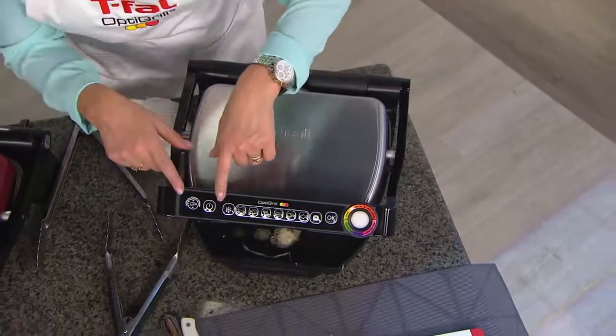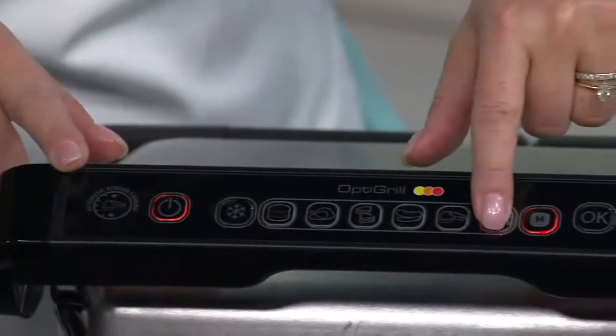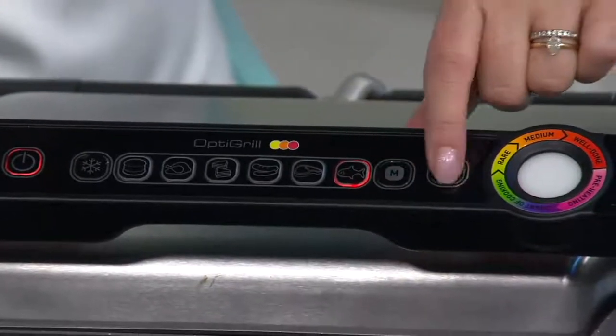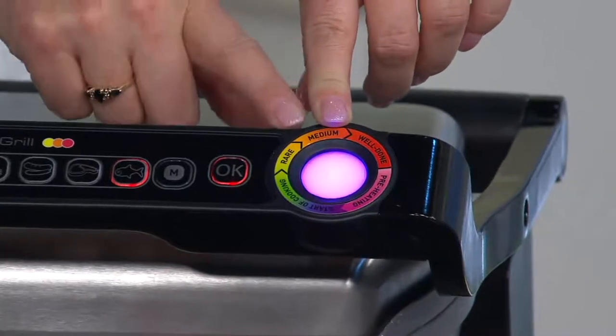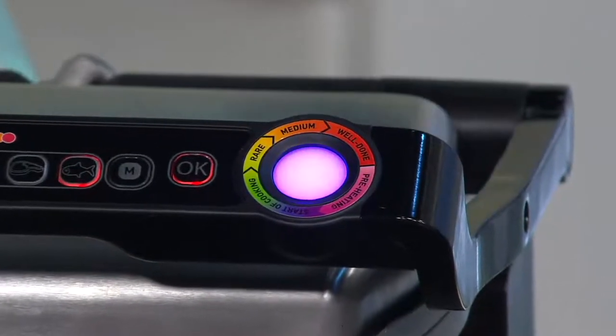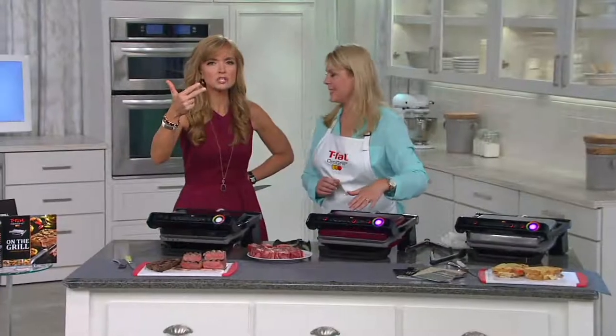I'm going to reset it and show you real quick. I'm going to turn it on and set this for salmon — I'm going to hit my seafood button and then hit okay. See the light blinking? That means it's preheating. Once that light goes solid, you're completely preheated and ready to start grilling.